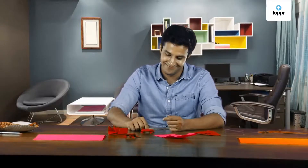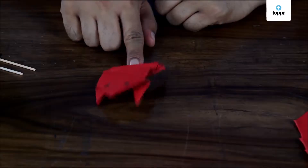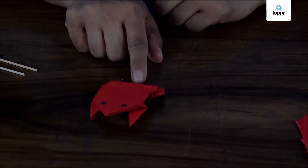Hi there, froggy! The next time you make a jumping frog, watch out for those triangles.